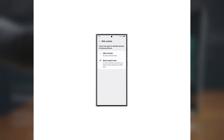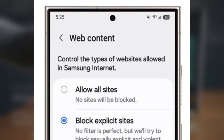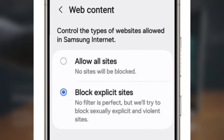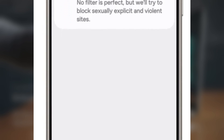Web content restrictions: this new feature allows you to block explicit websites in the Samsung Internet browser. It filters out sites with sexually explicit or violent content, giving parents peace of mind when their children are browsing the web. Samsung does mention that no filter is perfect, but they're still trying to block as much harmful content as possible.